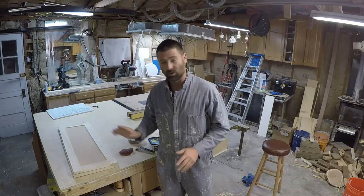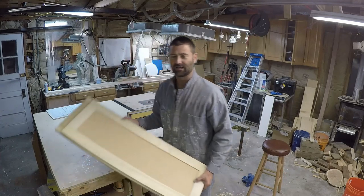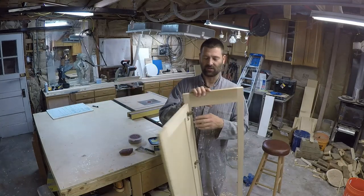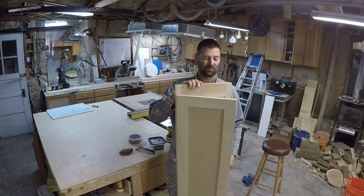Back to cabinet finishing. Most of you are probably looking at this cabinet door and saying that's all fine and dandy, but I already have cabinets in my house. I don't like the color, I don't like the species of wood. A lot of these principles carry over.